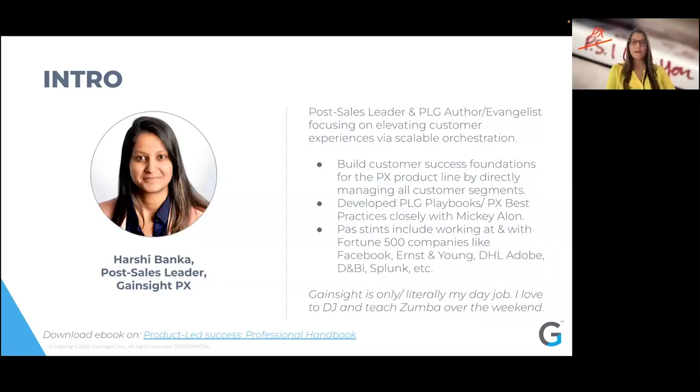Here's a little bit about me. I am a post-sales leader at Gainsight PX. I manage all of our Gainsight PX customers' book of business, and four functions report into me: services, support, customer success, and ops and scale, or sort of center of excellence. I've been with Gainsight for about three years at this point. I am also a product-led growth author, which you can download on the link mentioned — a product-led success professional handbook.